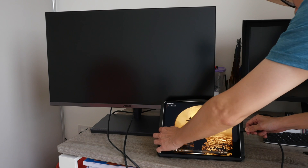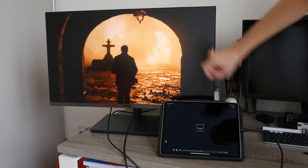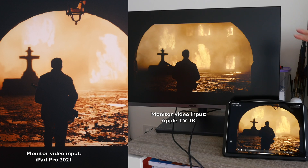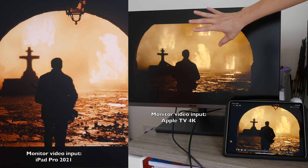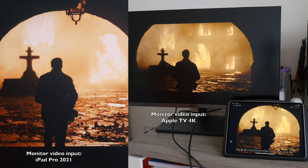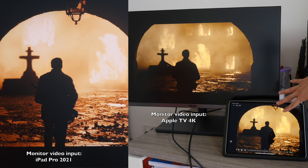Let me connect this again to the monitor. Once again you can see all these areas here are blown out, and now I'm going to connect the Apple TV 4K to the monitor. Here's a side-by-side comparison. The colors are slightly different, probably due to color calibration, but both movies are now playing in HDR — I can see all the details within the flames, and the image quality of this display is very similar to the M1 iPad Pro.